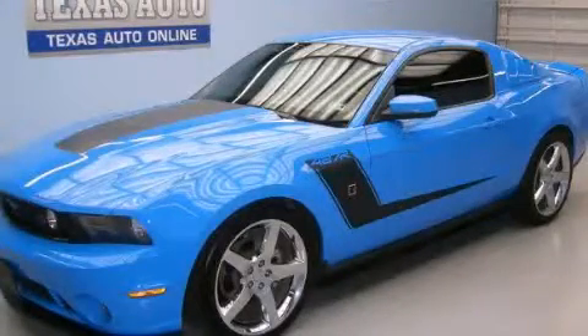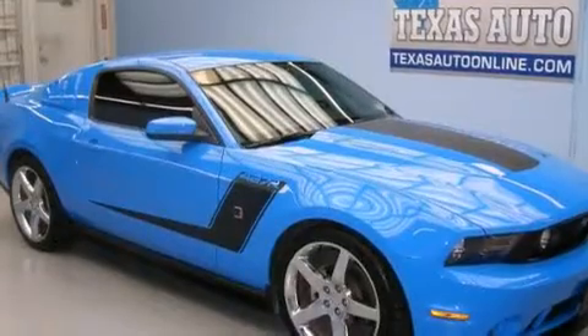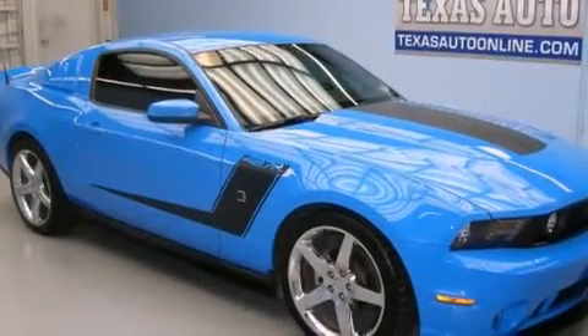This is a 2010 Ford Mustang, pushing the limits of automotive excellence. It has a 4.6-liter 8-cylinder engine and a manual transmission.